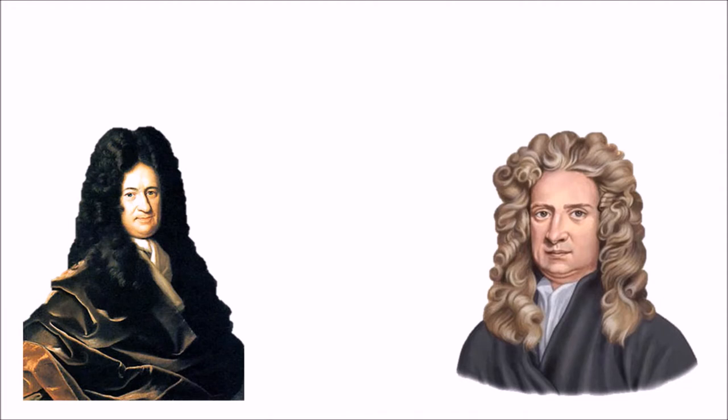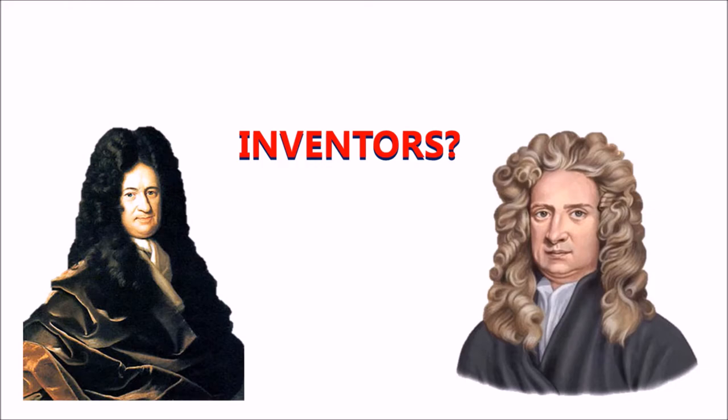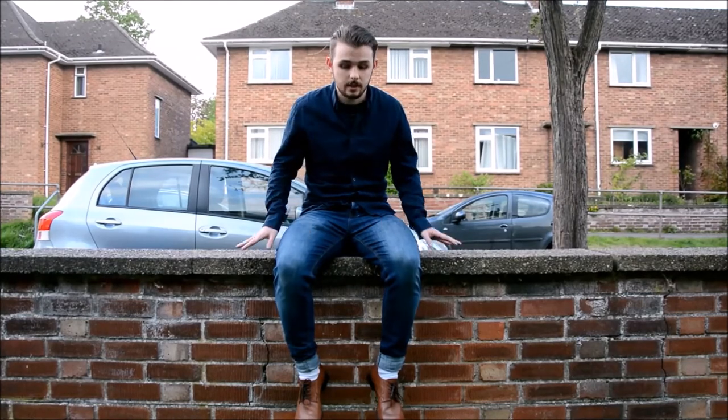With all this said and done, however, is it enough for the pair to be recognised as the inventors of calculus? As we already saw, the use of calculus can be traced back as far as the ancient Egyptians and Archimedes, and they certainly weren't the only contributors to calculus before Newton and Leibniz.